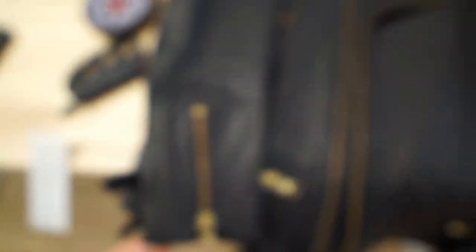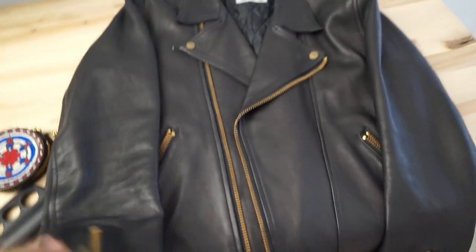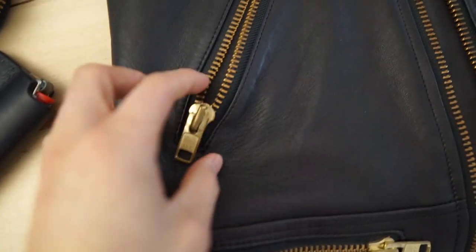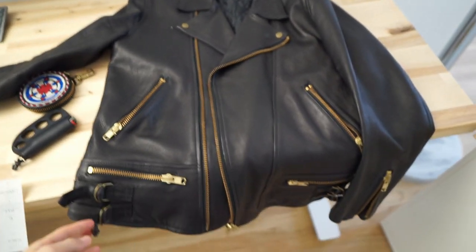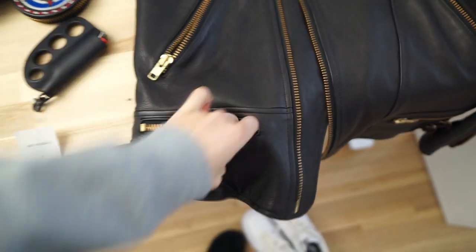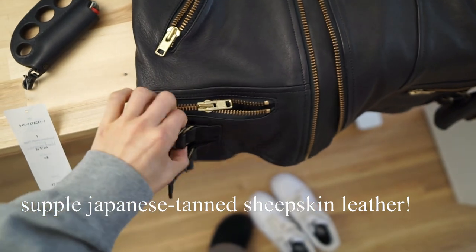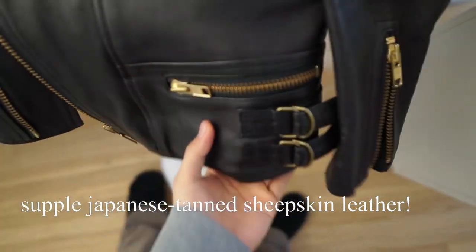Custom heavy duty brass YKK zippers — really heavy duty, kind of hard to zip honestly because of how heavy they are. The zipper track is also very, very heavy duty. Super thick Japanese tan leather and custom brass hardware.